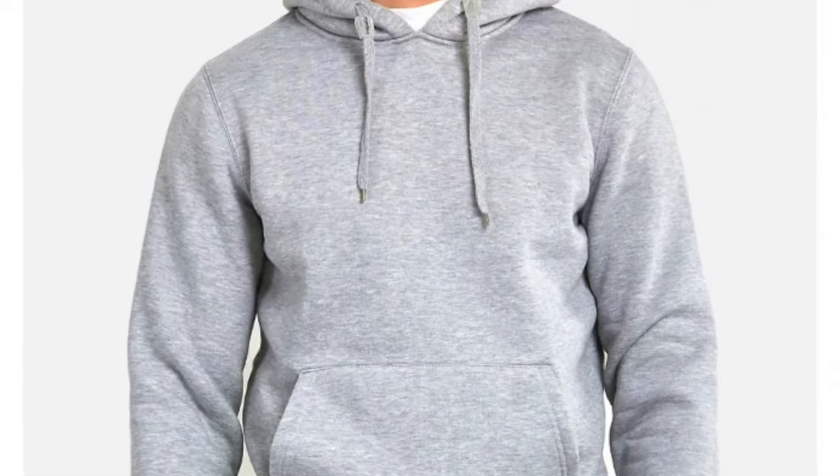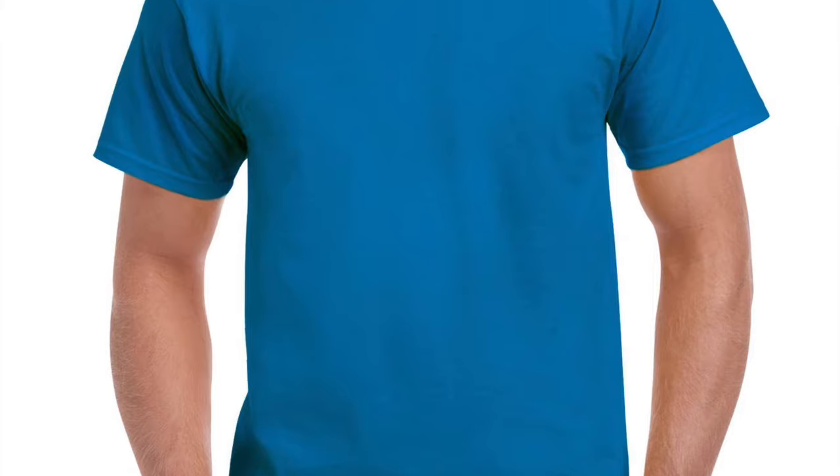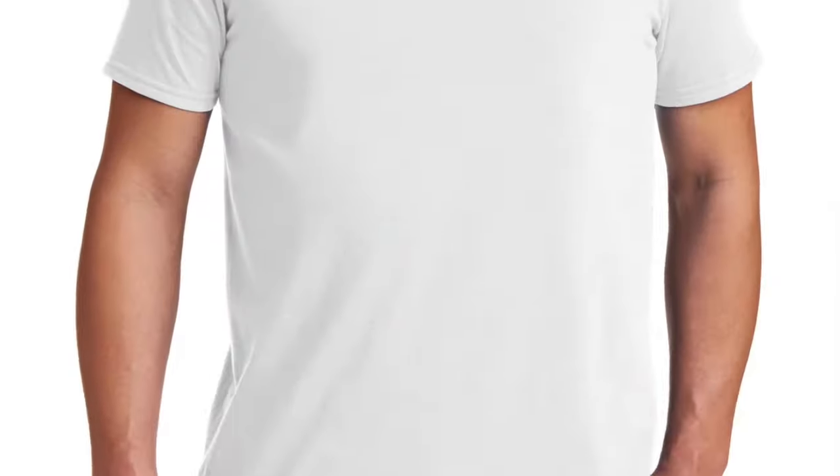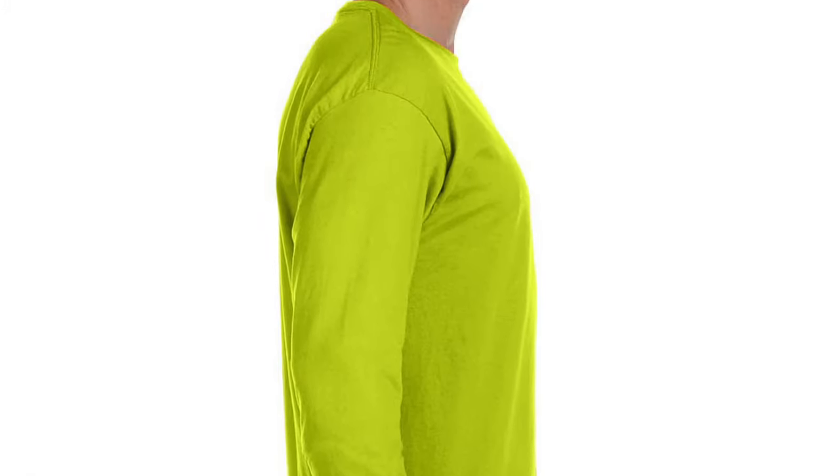Naroni basic shirts, hoodies, performance dry fit, raglan baseball shirts, dry blend, soft style, v-neck, tank top, round neck, polo, long sleeve to short sleeve t-shirts.